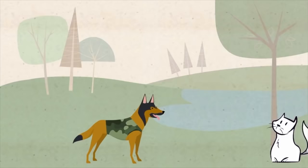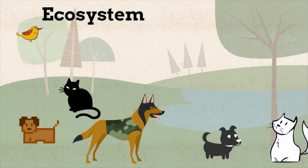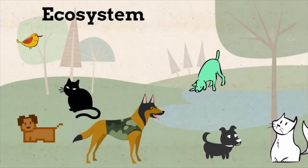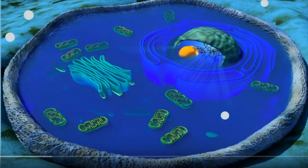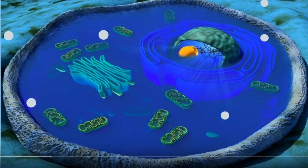An ecosystem is made up of all the communities in a certain area, as well as the abiotic, or non-living, components in the environment. And finally, the biosphere is all the ecosystems on Earth. A cell needs to move materials in and out of the cell membrane.